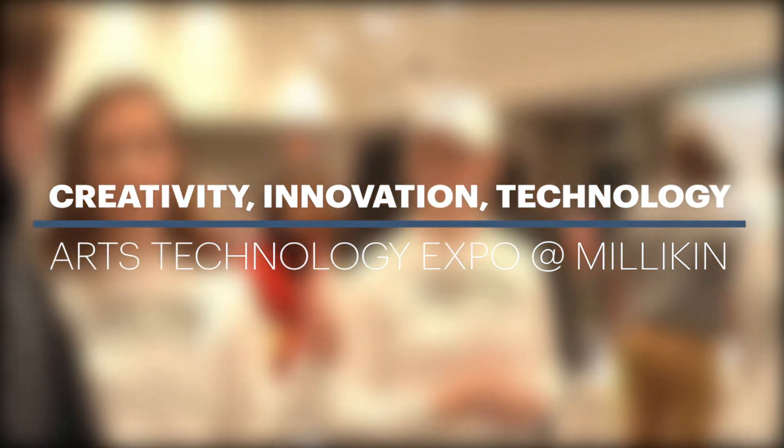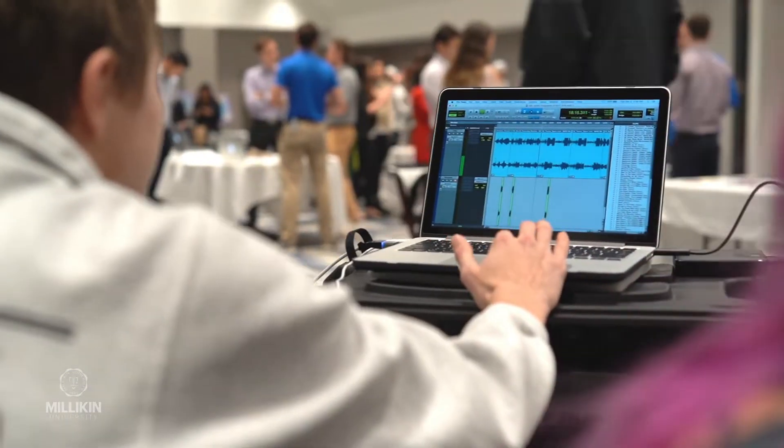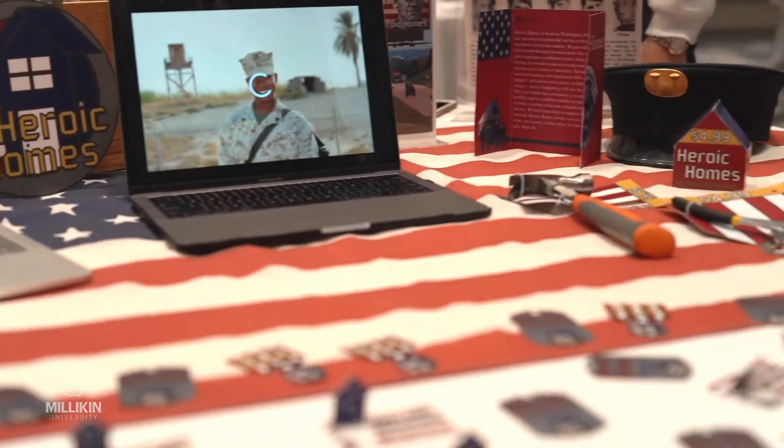The idea for the Arts Tech Expo was born from the need to showcase our students' work and to bring together students from across campus and their other disciplines that connect to art technology. We were finding students that were doing great work in audio, in marketing, in design, photography, video, and they weren't meeting each other. And obviously in our new major, in our department, we want them to be working together in teams and to be making cross-disciplinary work.